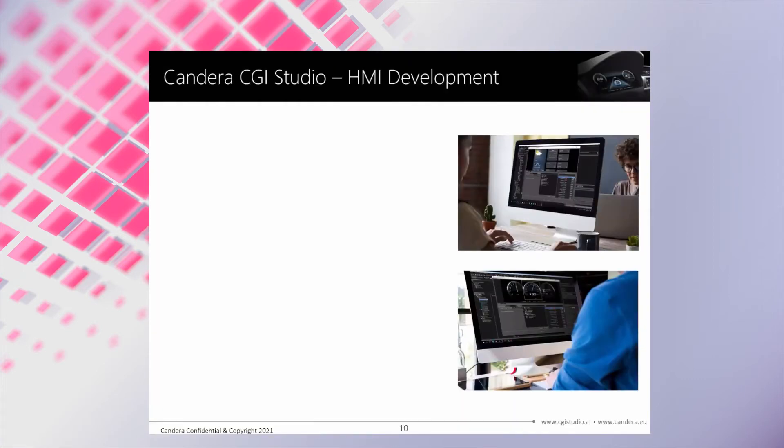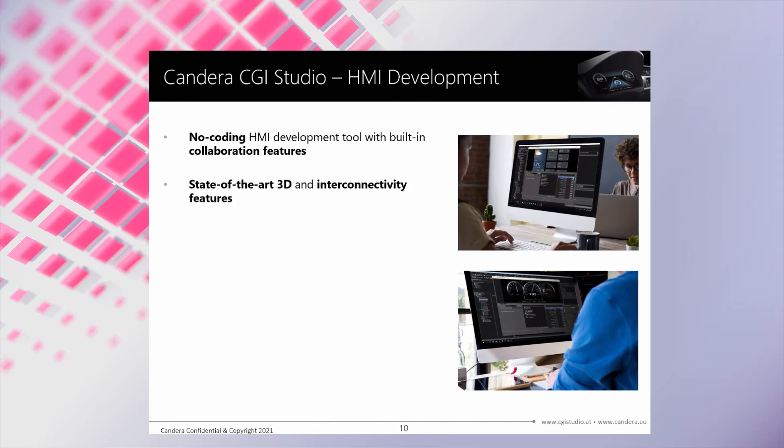CGI Studio is not only delivering best performance from low end to high end, it also fulfills the demands of the next generation HMI development toolchain. CGI Studio is based on no coding so that designers directly create brilliant HMIs without the support of software developers. Moreover, it also supports collaboration and scaling from projects with one designer up to projects with hundreds of designers. With our continuously growing training materials such as samples, video tutorials and specific guides, we aim to create a good and easy user onboarding experience. It also comes with state-of-the-art features such as physical-based rendering, multi-frequency rendering and built-in connectivity features that connect the HMI easily to the outer world.